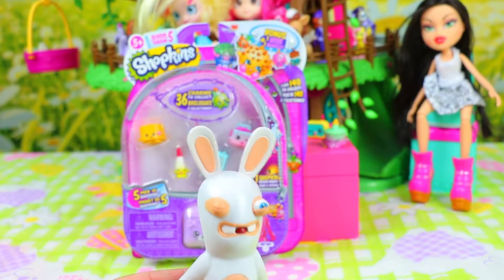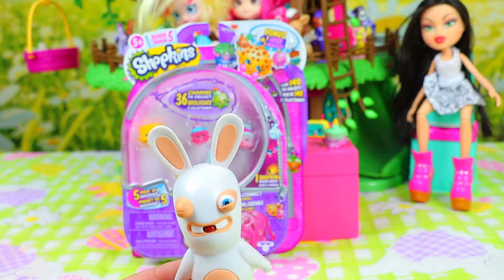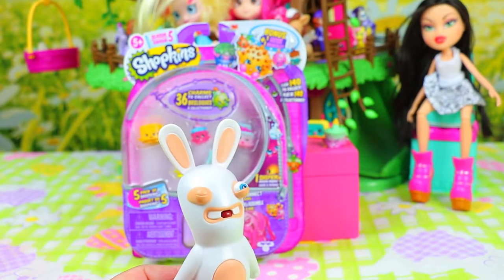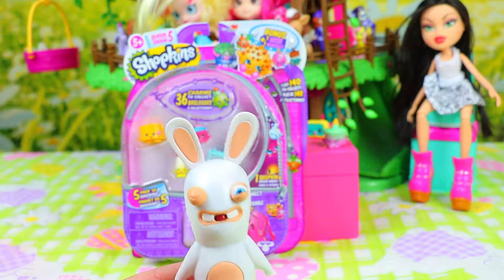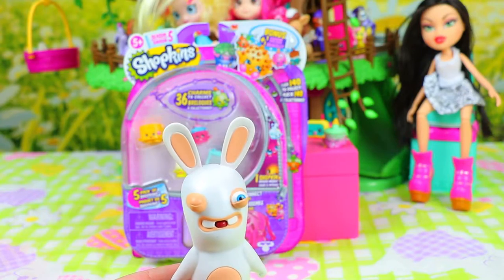Hi guys, welcome to Funny Bunny Toys! Today we have a special, special video with Shopkins Season 5! That's right, we got Season 5 guys — see what we got, what's new in Shopkins and the new Season 5!